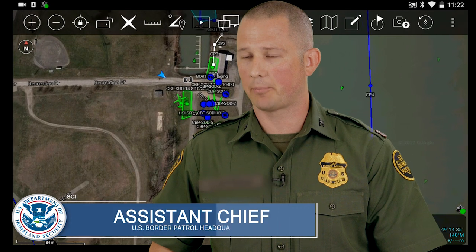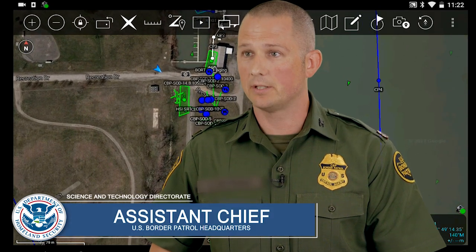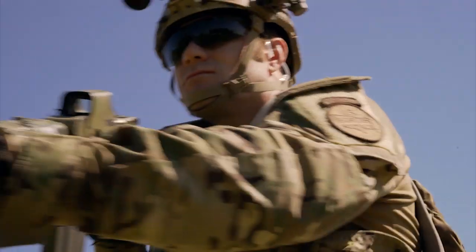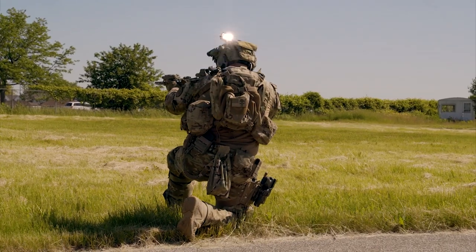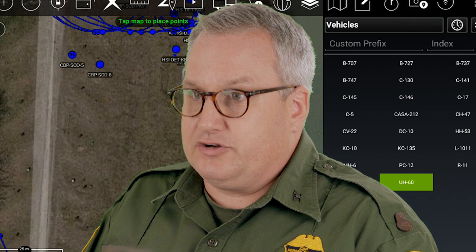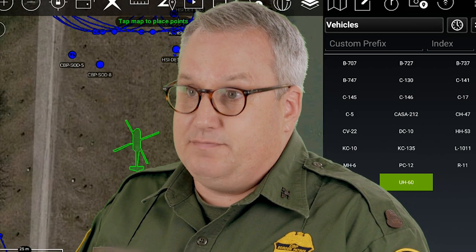The capability that ATAC brings to bear is essentially changing how we do our mission, at least in terms of how we exchange information. It allows our agents to both receive and give real-time information — that can be video, that can be still pictures, that can be instant messaging and chat.